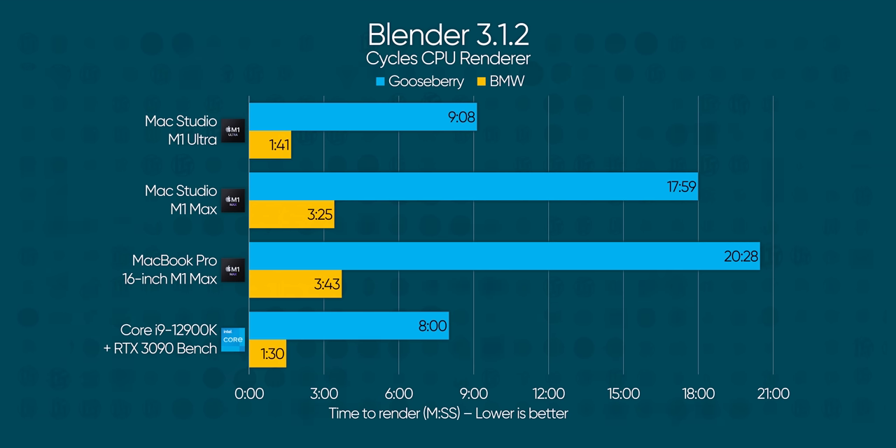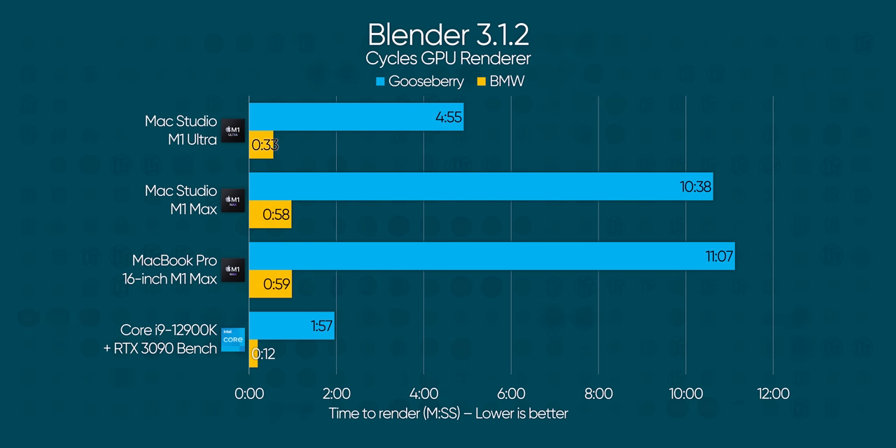Let's move away from synthetics into the real world, starting with Blender's CPU rendering. We're looking at a worse showing than our Core i9 from both Apple machines, albeit with roughly correct scaling between the M1 Ultra and M1 Macs. This tells me there's some optimization still left to be done, and that's definitely the case with the GPU renderer, which is still quite early and falls well behind our RTX 3090, which we tested with the traditional CUDA renderer.